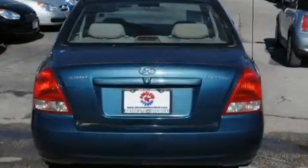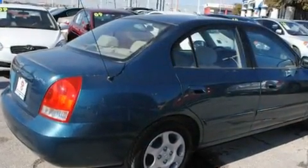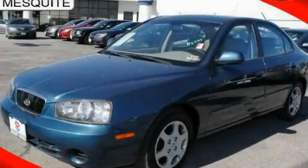With an EPA estimated rating of 33 miles per gallon on the highway, its fuel efficiency will save you time and money. Call or visit us right now and arrange your test drive today.